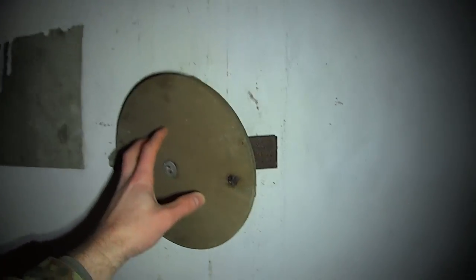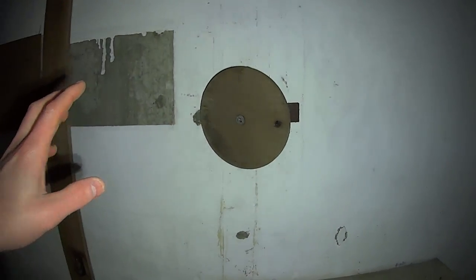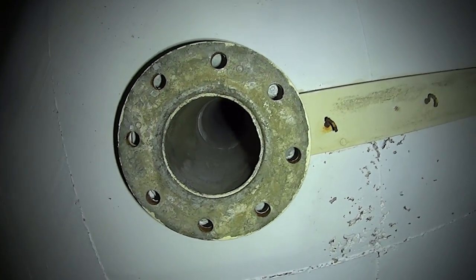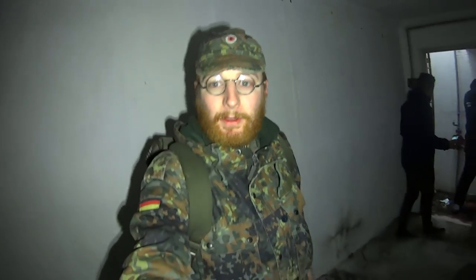This is where the bomb power indicator would have been, detecting the blast of a nuclear bomb. A fixed survey meter — a rod would have gone on that and detected radiation. People in the ROC post would have communicated back to ROC headquarters on radiation levels in the area, and also blast positions on the United Kingdom.